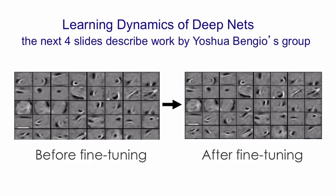We're going to look at some work done in Yoshua Bengio's lab examining what happens during fine-tuning after a net's been generatively pre-trained. On the left, there are the receptive fields in the first hidden layer of feature detectors after the generative pre-training but before the fine-tuning. On the right, there are the same receptive fields after the fine-tuning, and you'll see almost nothing has changed. Nevertheless, the changes helped with discrimination.